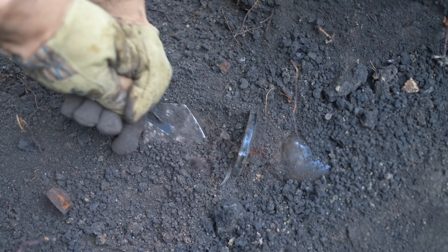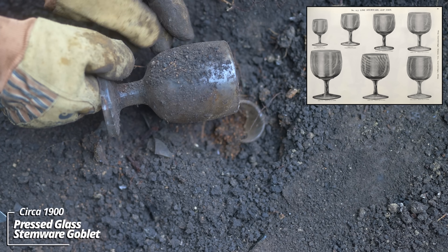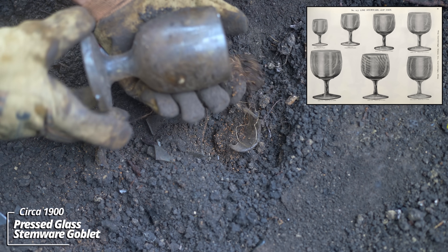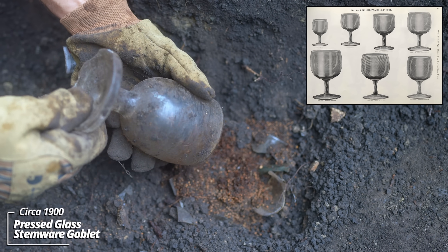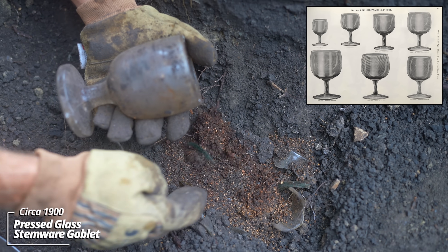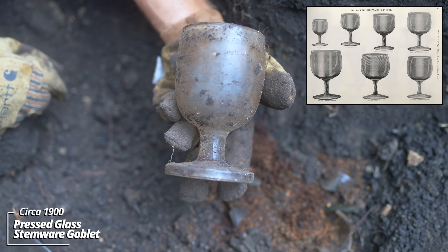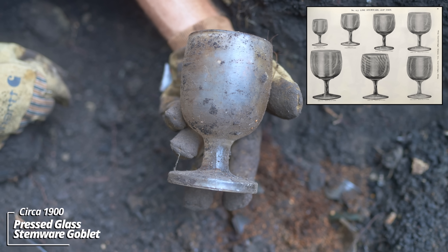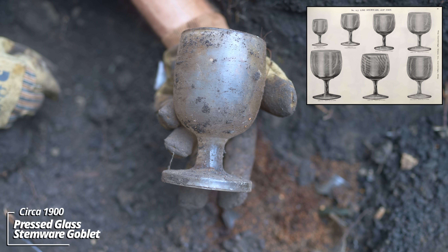Looks like we have some kind of a chalice. Look at that - that thing is intact. You'll see all these specks that just dumped out - those are undigested seeds. This is an old outhouse pit I think we're digging in. Look at this - this thing's pressed glass. These are almost always broken. That's why they were discarded. Maybe someone dropped this down the pit by mistake.